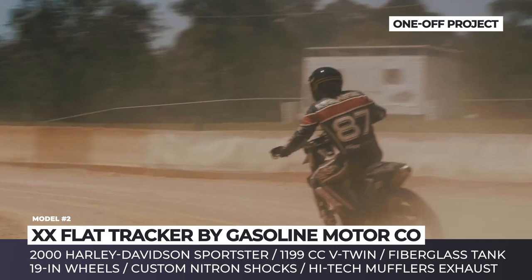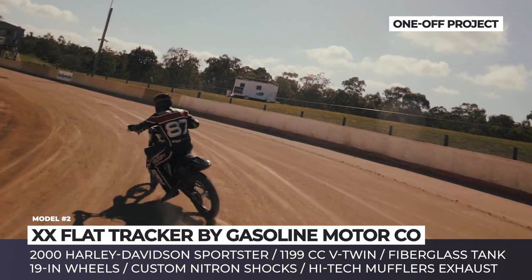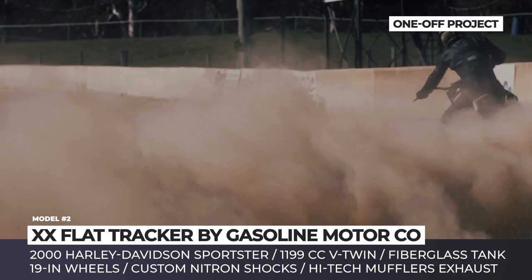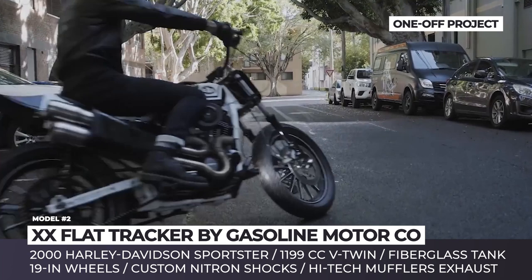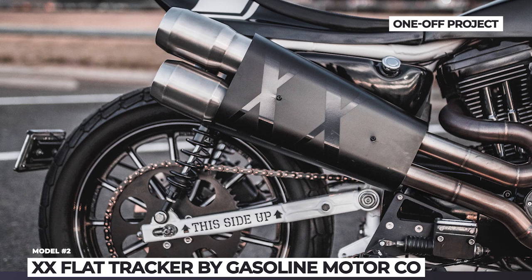To turn this Harley highway cruiser into a dirt beast, the Australians also fitted the 20 Tracker with new custom Nitron shocks, performance springs from Progressive Suspension, and a high-tech muffler exhaust system. Finishing the conversion is a custom chain kit and an oversized 62-tooth rear sprocket for lightning-fast pull-away power. The stock 1199cc V-twin remains untouched, but is assisted by a new Super E carburetor and a reworked air filtration system.